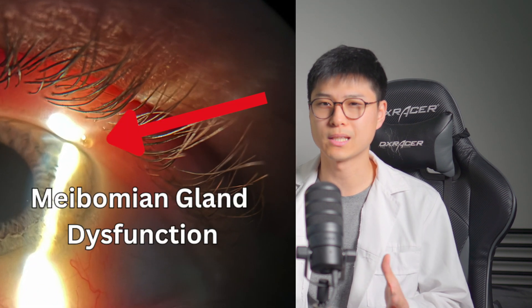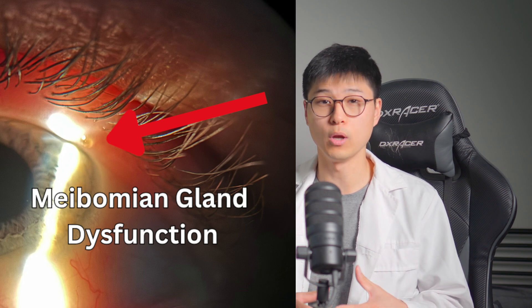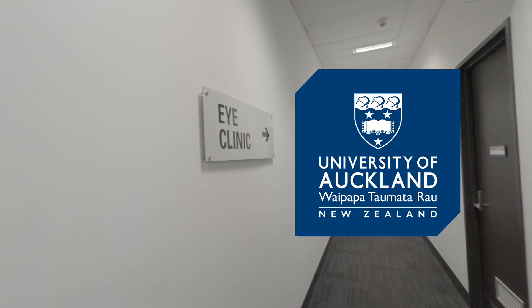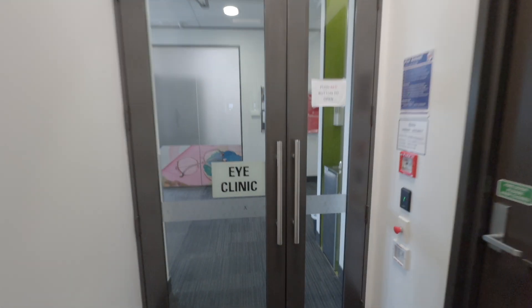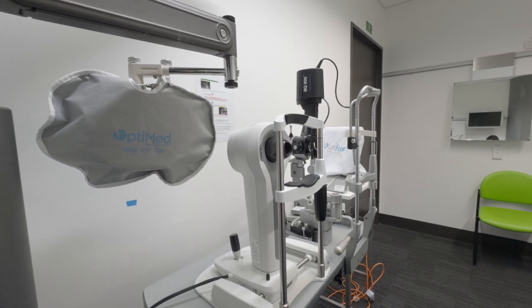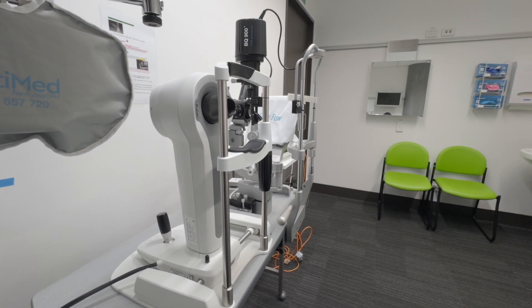The most common cause of this is what is known as meibomian gland dysfunction, where the meibomian glands get blocked up and the oil cannot escape the gland. The eye clinic at the University of Auckland, which is where I did my optometry training, has been running a dry eye clinic to treat such conditions, and they were kind enough to let me go in as a patient and document the process. I was told that dry eye treatment is a part of the university curriculum now, so I was excited to check out what the procedures involved.